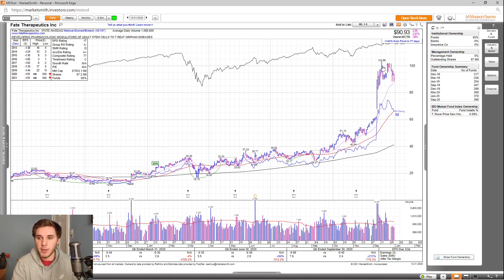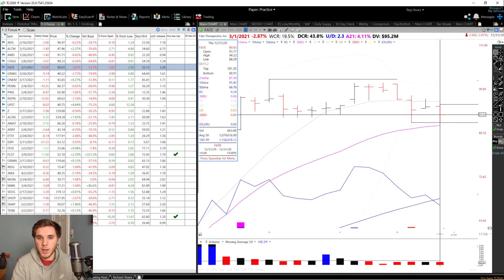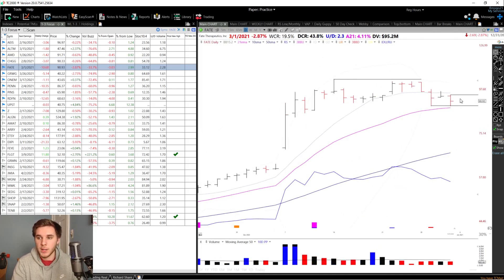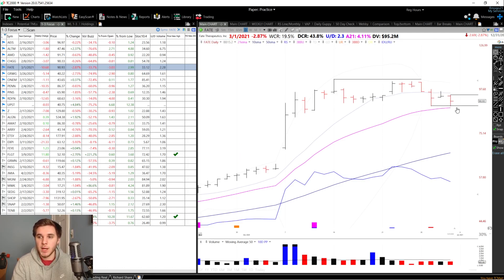Looking at the chart, you can see the power here — huge volume coming in. The RS rating is a strong 98, and the RS line has been basing along with the price after it pulled back from the 100 level. As for the entry setup, I'm looking for a breakout above this high at 94.32 on above average volume, or an undercut and reclaim of this level at about 88.63, which lines up pretty closely to the 21 EMA and also the lows right here.